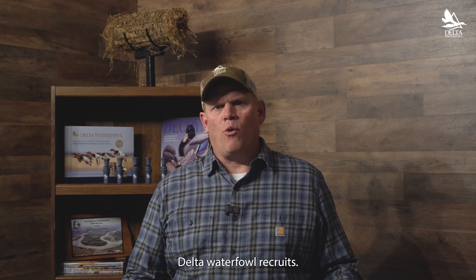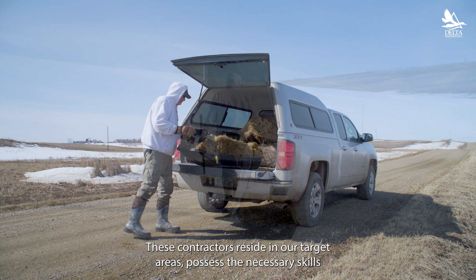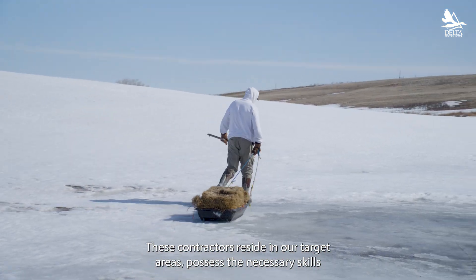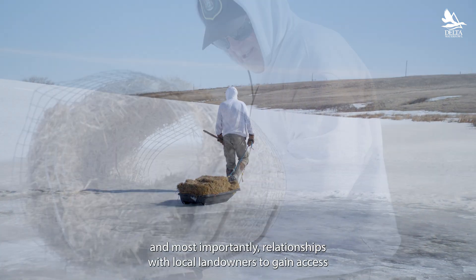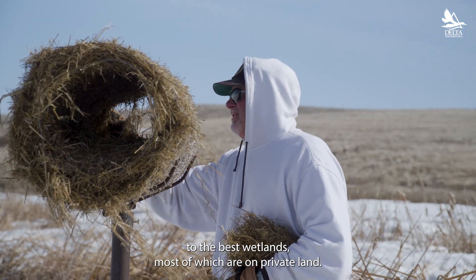To deploy hen houses, Delta Waterfowl recruits hen house delivery specialists. These contractors reside in our target areas, possess the necessary skills, and most importantly, relationships with local landowners to gain access to the best wetlands, most of which are on private land.